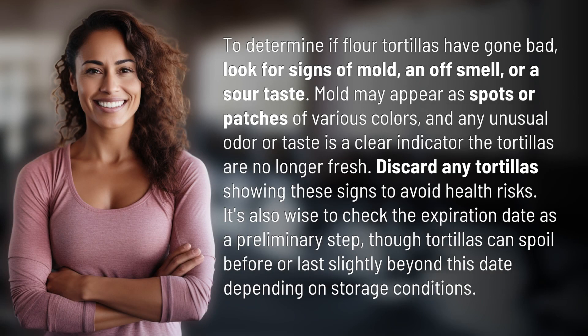To determine if flour tortillas have gone bad, look for signs of mold, an off smell, or a sour taste. Mold may appear as spots or patches of various colors, and any unusual odor or taste is a clear indicator that the tortillas are no longer fresh. Discard any tortillas showing these signs to avoid health risks.